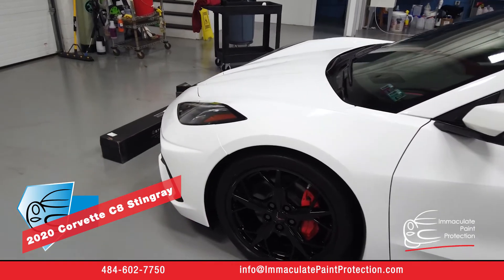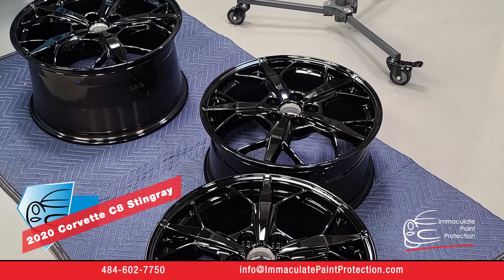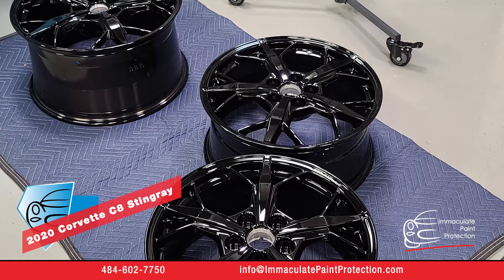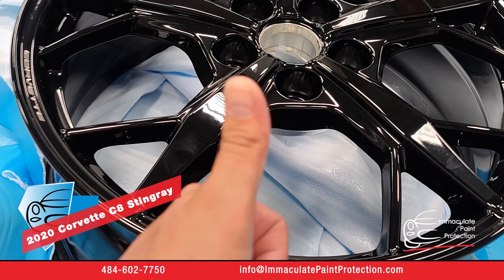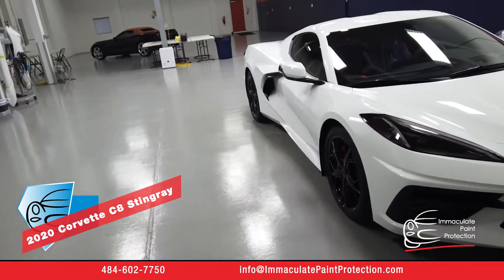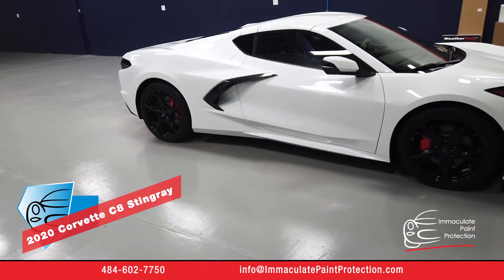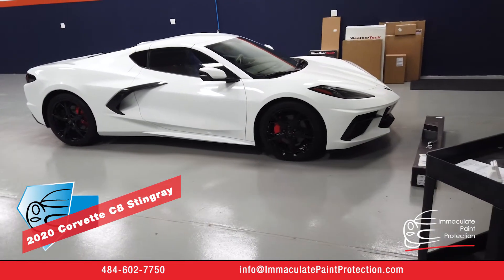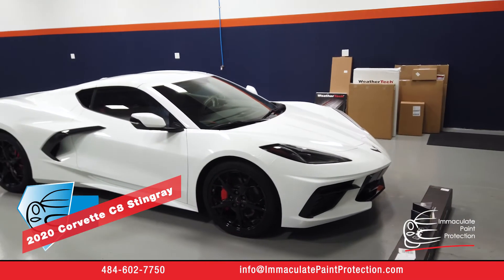These are custom aftermarket rims — accessory rims from General Motors that the client had installed. They were sent up to us from the dealership, and we coated those before they were installed in the car, so we were able to coat the barrels on the inside. Again, that's going to make that super easy to clean for this client. He bought this car to drive — he can drive it anytime, anywhere now that it has paint protection film and ceramic coating.